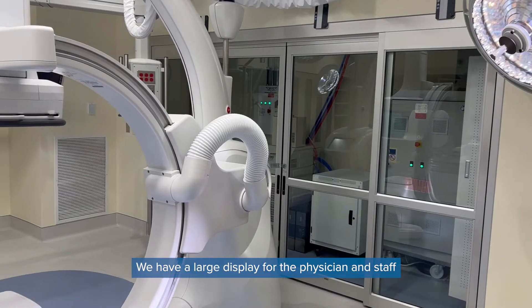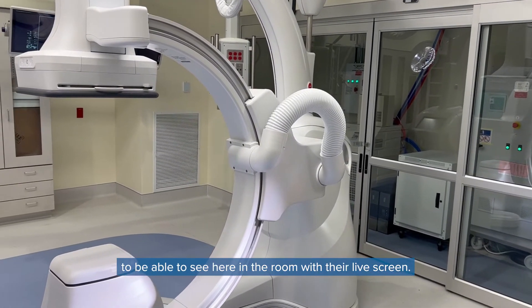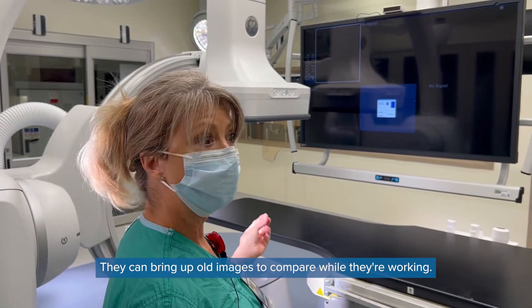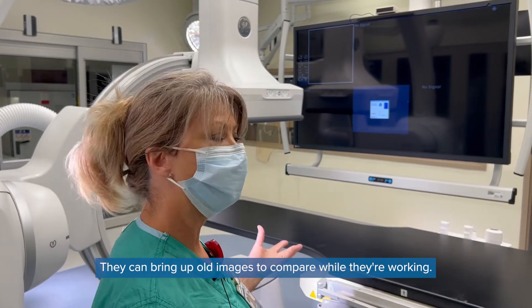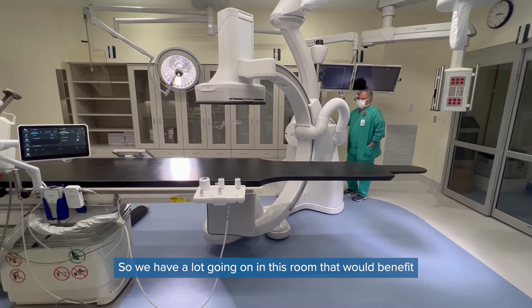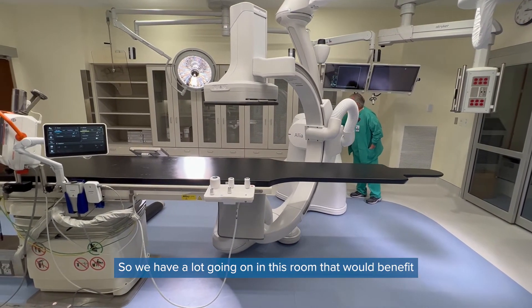We have a large display for the physician and staff to be able to see here in the room with their live screen. They can bring up old images to compare while they're working. They can see their hemodynamics, so we have a lot going on in this room that would benefit any patient.